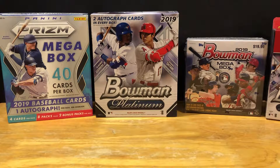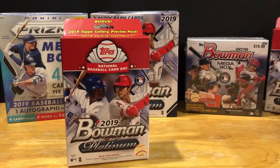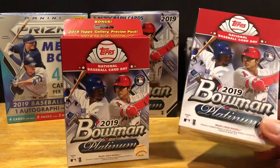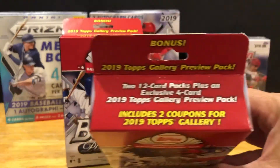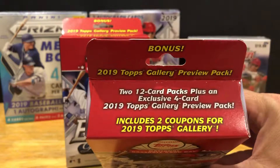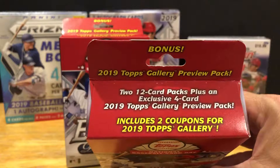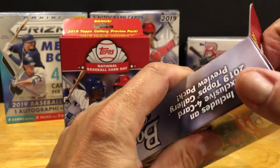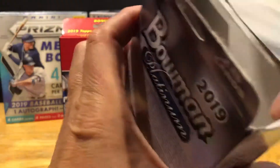Hey YouTube, Billy Goat Sports Cards back again with another video tonight. We're doing some baseball from Walmart - I saw these two hangers there, they were $12.98. I believe it's Bowman Platinum and it is National Baseball Card Day, so in here you get two 12-card packs plus an exclusive four-card 2019 Topps Gallery preview pack. I was only gonna get one but decided to grab both.